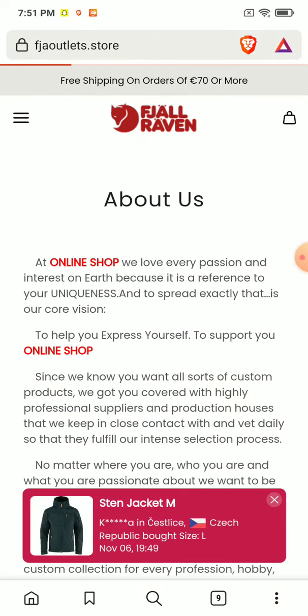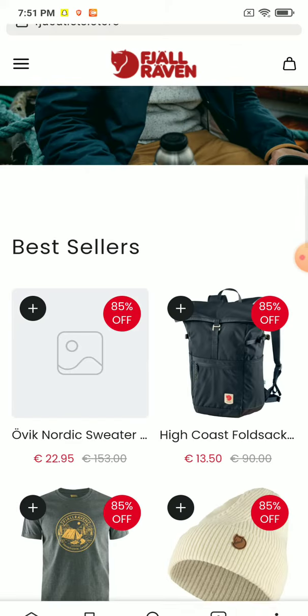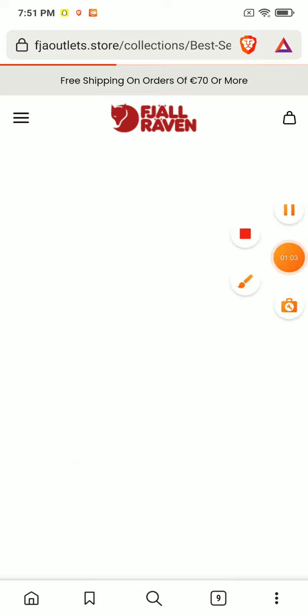If you open any of the products on this website, you will see they have provided a detailed description of the product, but there are no reviews. So this website is clearly a scam.